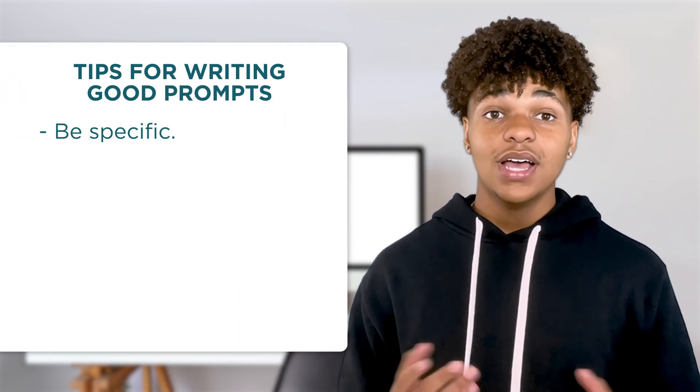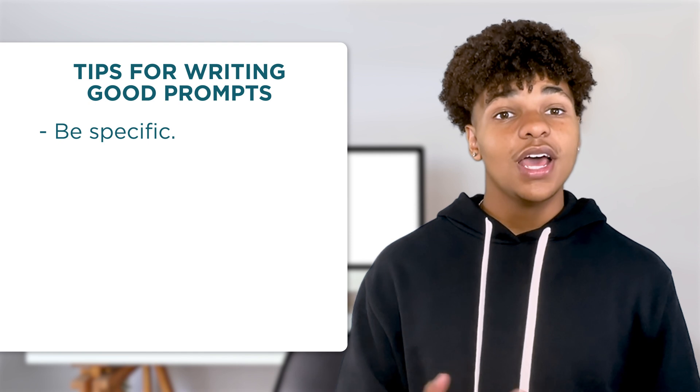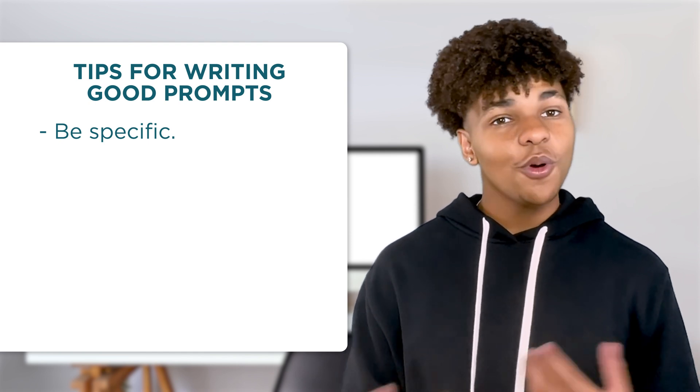First, be specific. Tell the chatbot exactly what you want to know. Providing specific details helps the chatbot focus its answers, or its output.